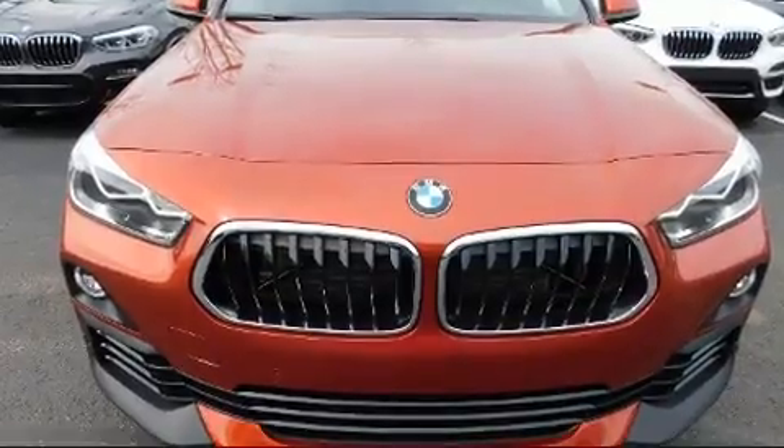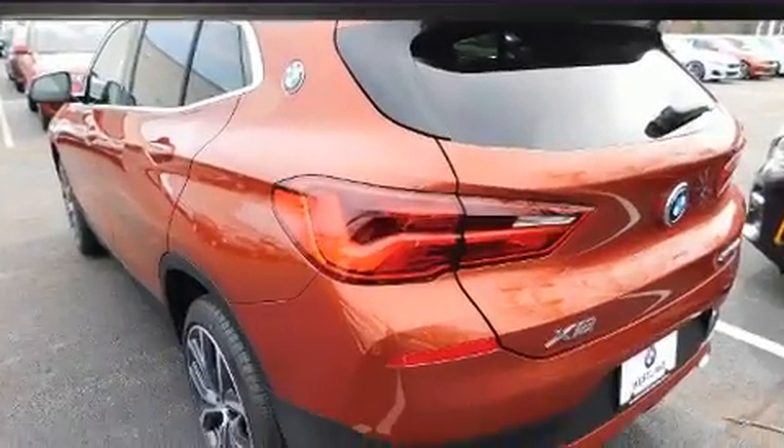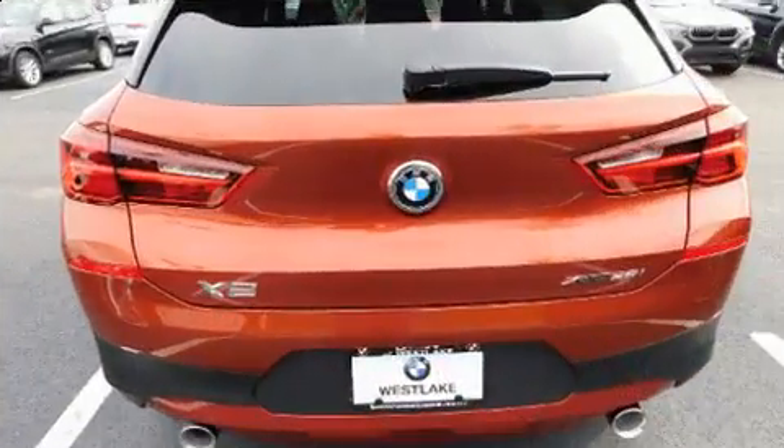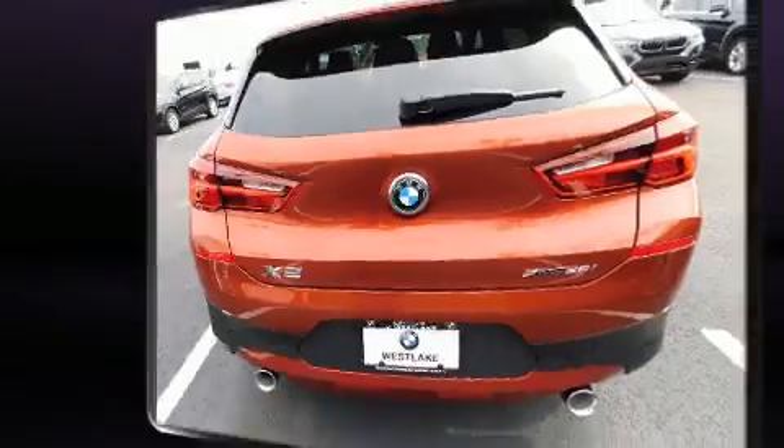BMW made sure to keep road handling and sportiness at the top of its priority list. Under the hood, you'll find a four-cylinder engine with more than 200 horsepower, providing a smooth and predictable driving experience.